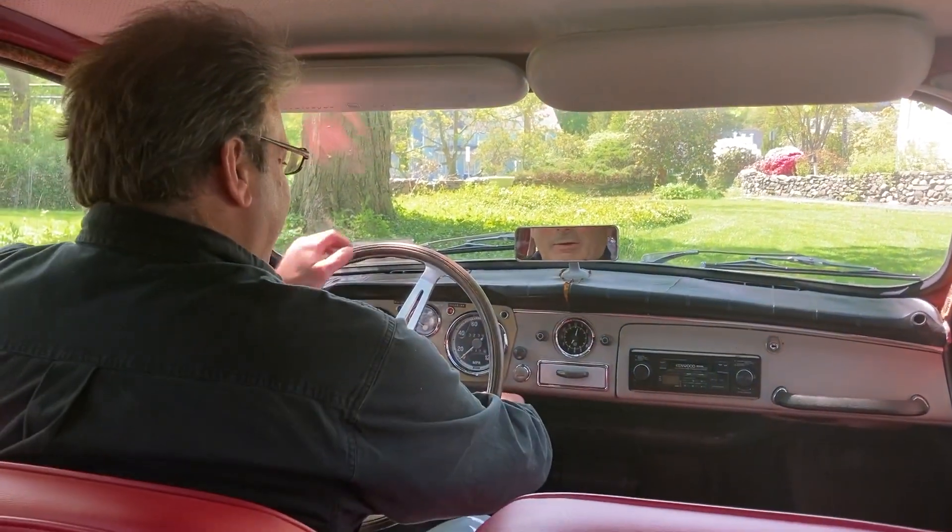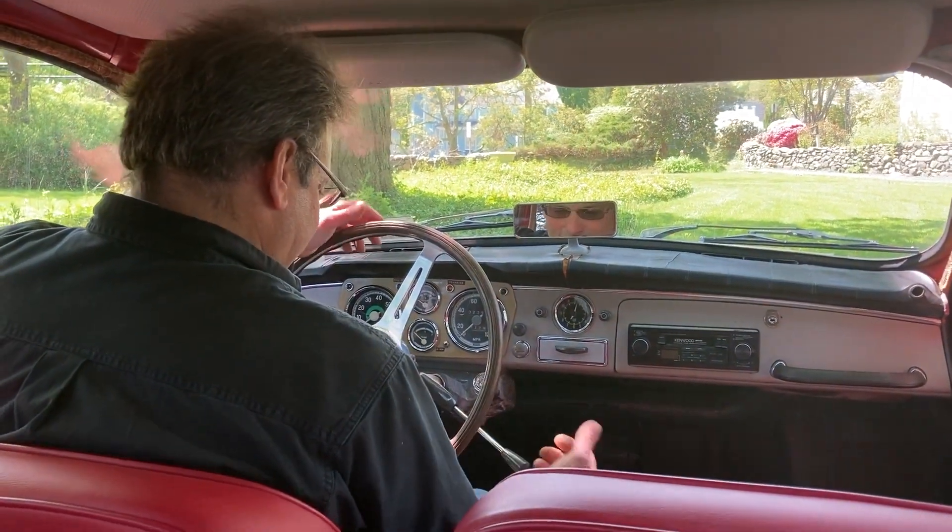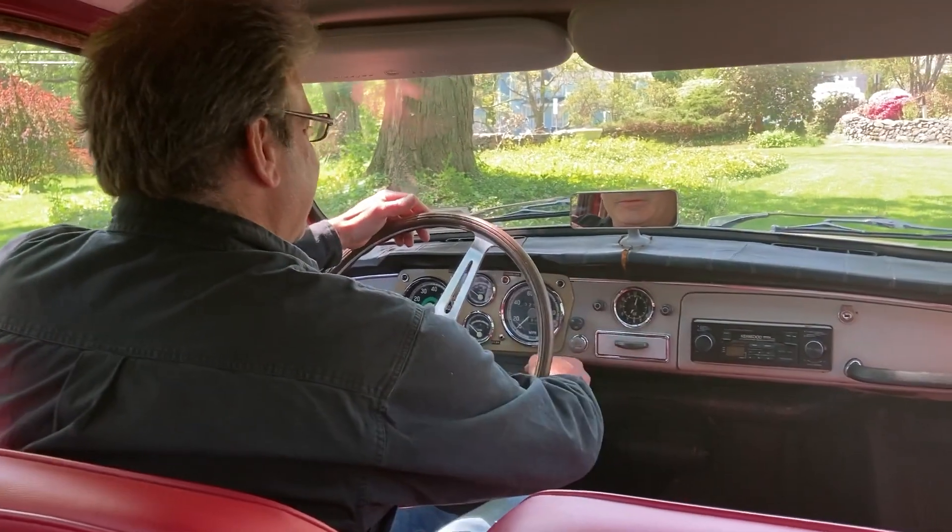Alright, 1965 Monte Carlo 850, taking it for a nice ride on a sunny day in the Northeast.